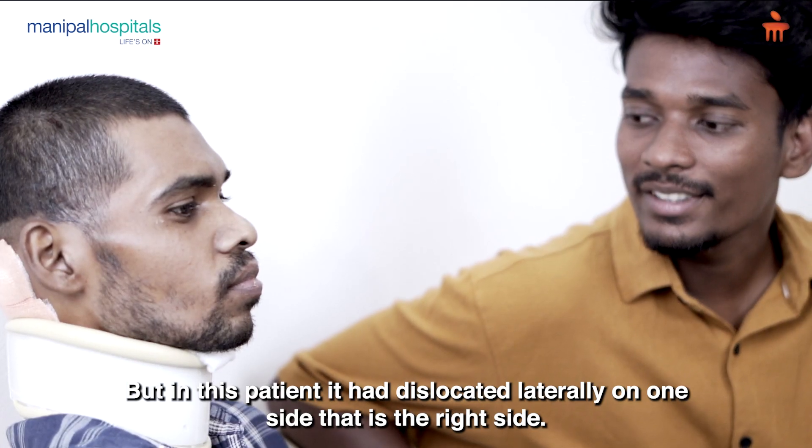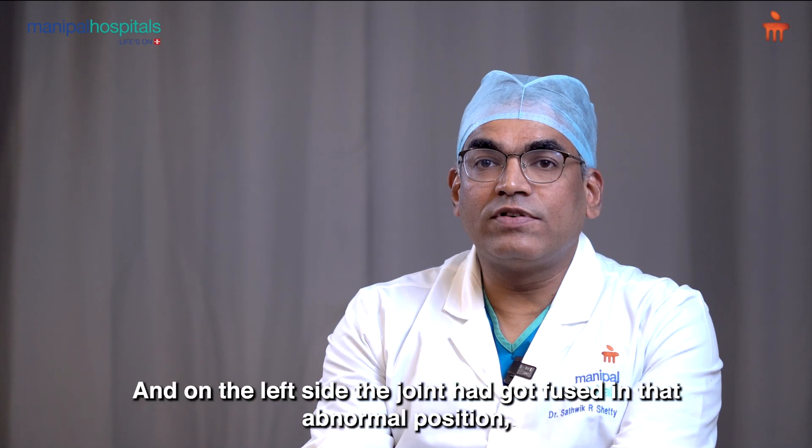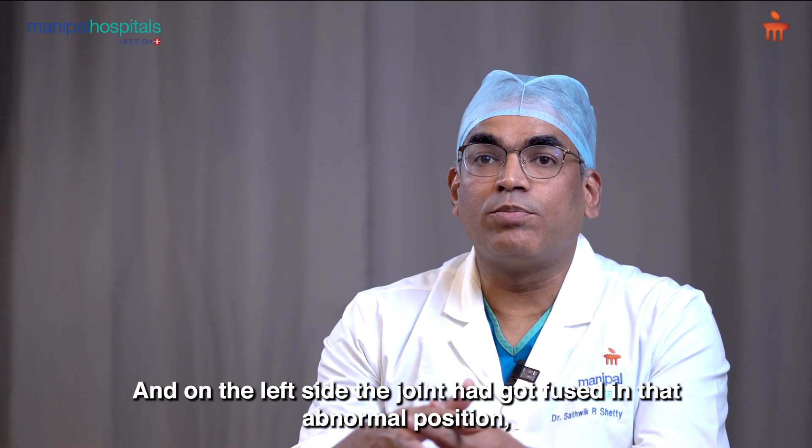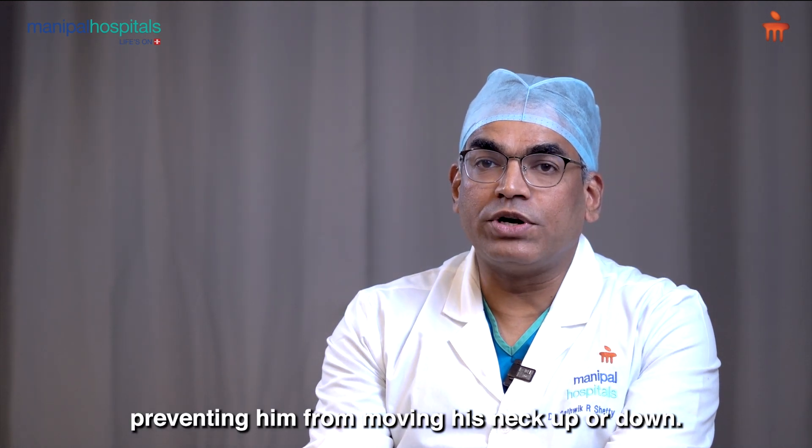But in this patient, it had dislocated laterally on one side — that is the right side. And on the left side, the joint had got fused in that abnormal position, preventing him from moving his neck up or down.